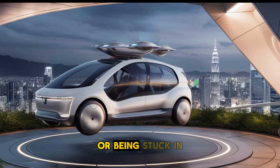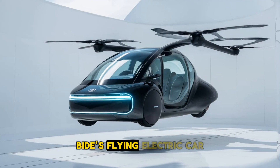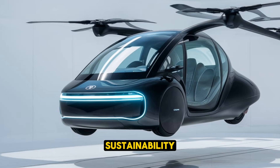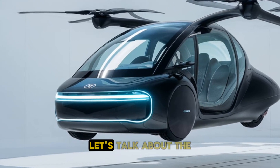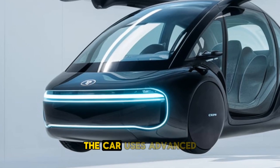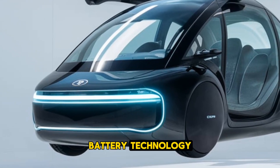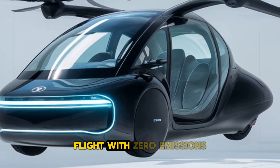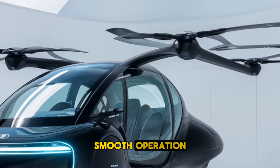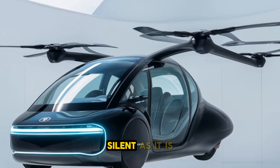No more waiting for traffic lights or being stuck in gridlock. BYD's flying electric car is all about efficiency, speed, and most importantly, sustainability. Powered entirely by electricity, the car uses advanced battery technology, ensuring an eco-friendly flight with zero emissions. The rooftop propellers are designed for quiet, smooth operation, making this vehicle as silent as it is powerful.